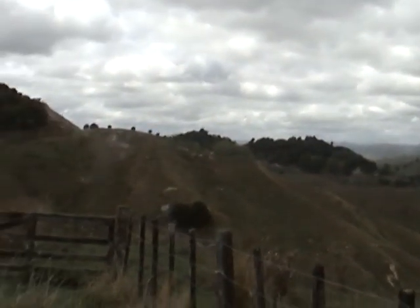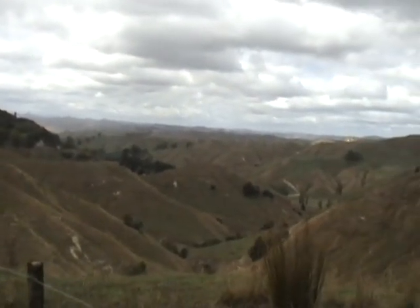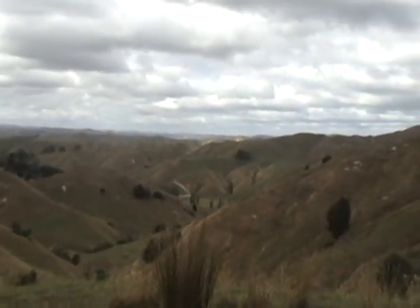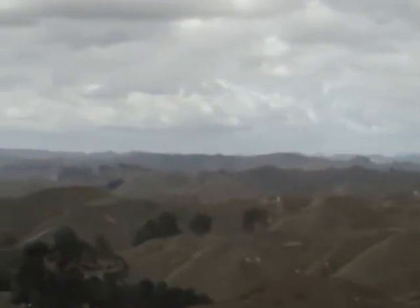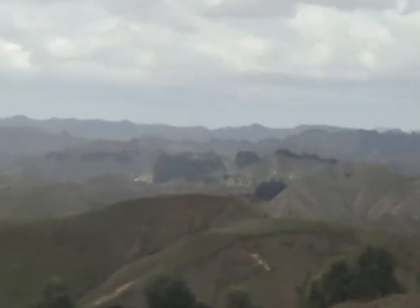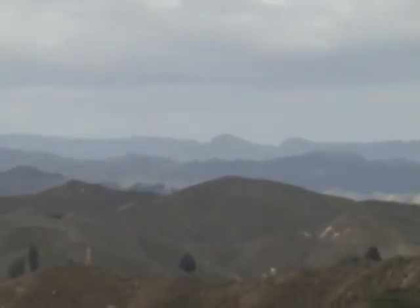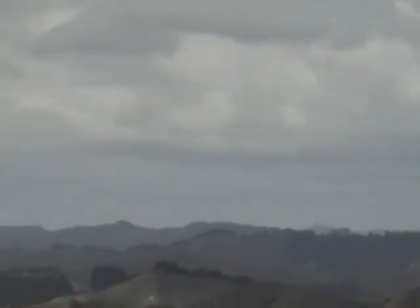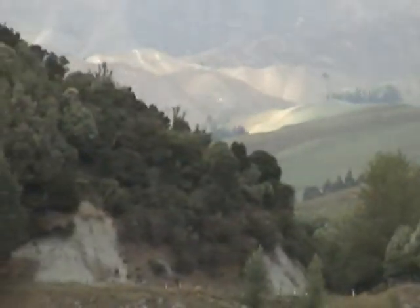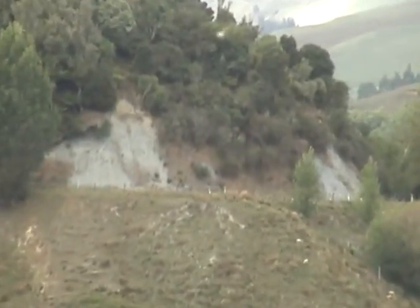Still on the Forgotten World Highway, this is the view from Nevin's Lookout. Oh, there's the road that we're just about to go down.